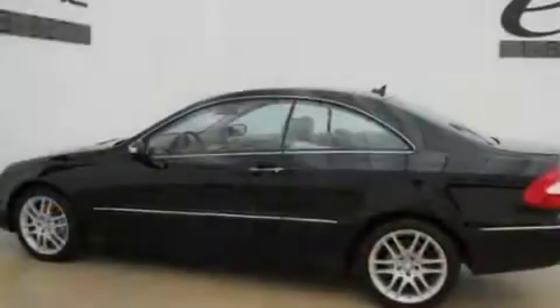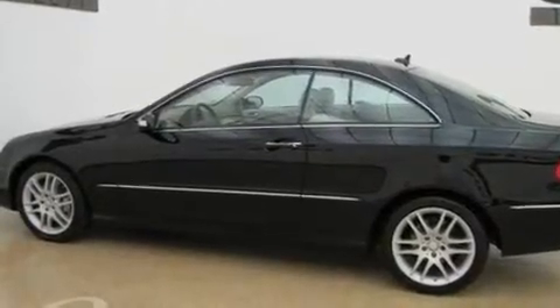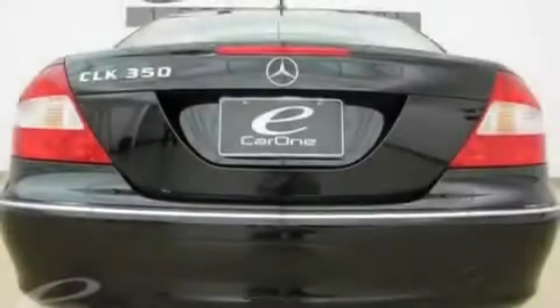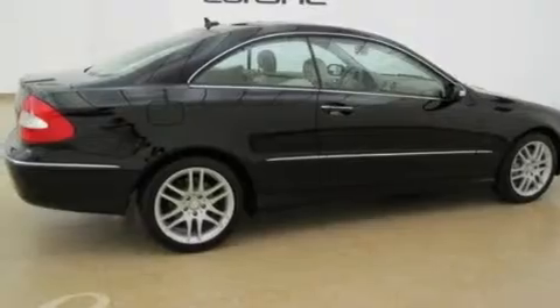Its top features and packages include the P1 package, heated front seats, a navigation system, an iPod integration kit, a leather-wrapped steering wheel, a front and rear multi-link suspension, aluminum wheels, a low-tire pressure indicator, and the appearance package. This vehicle has fewer than 27,000 miles on the odometer.